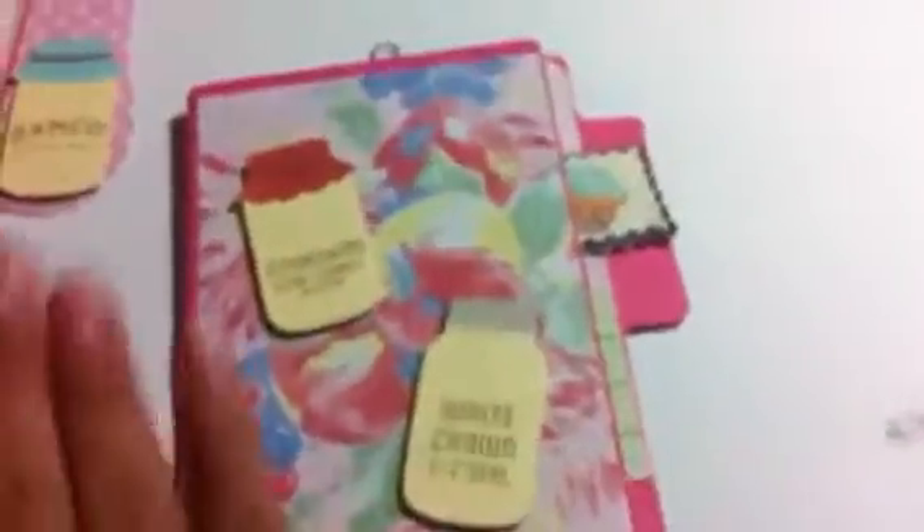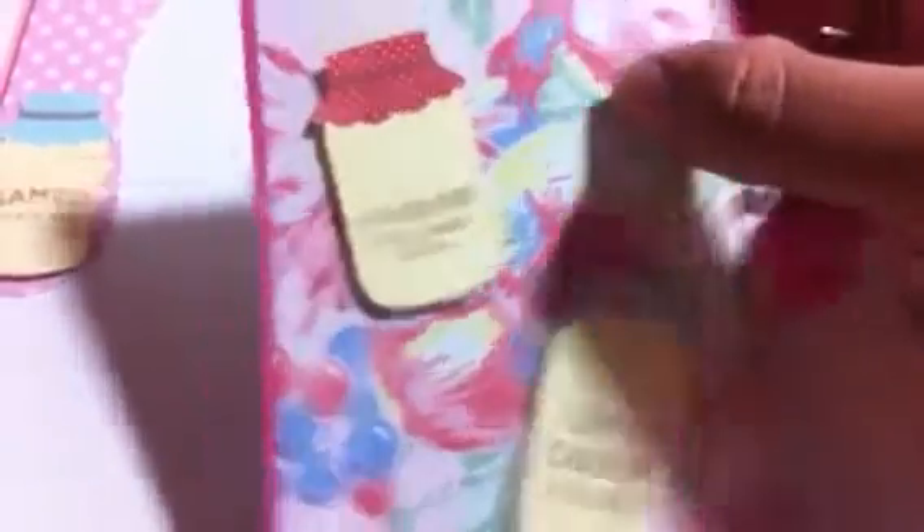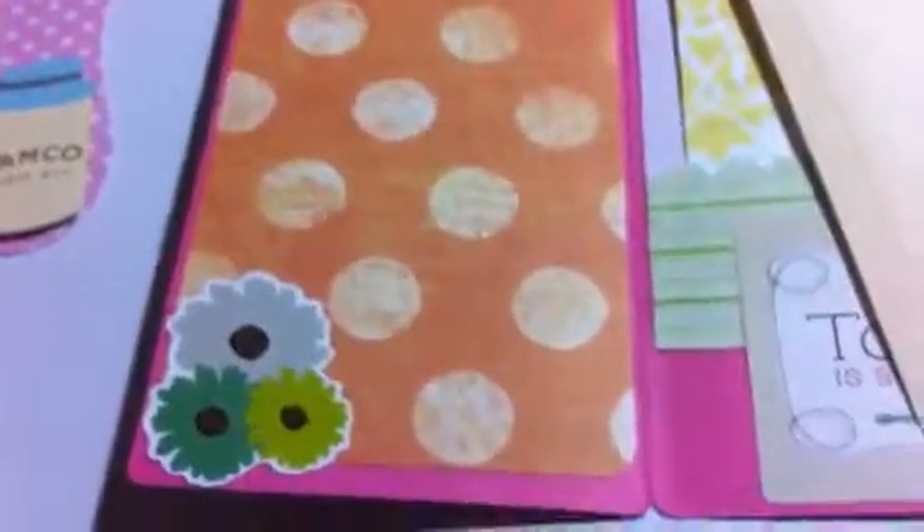And then my mini file folders — I made them all different. So this is the first one, the pink one. I put some paper that has fruit. And then I cut out these from the same sheet that had all the mason jars and put them on pop dots. On the inside, I just put a plain sheet of paper. And on this, I used stickers because I wanted to make sure they were kind of thin. So I put a sticker right here.